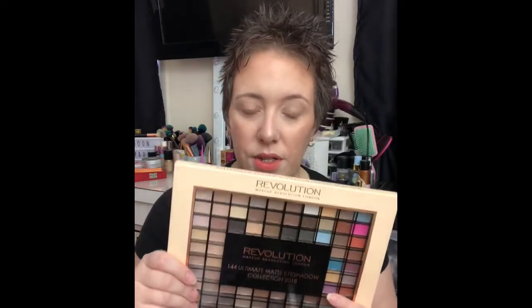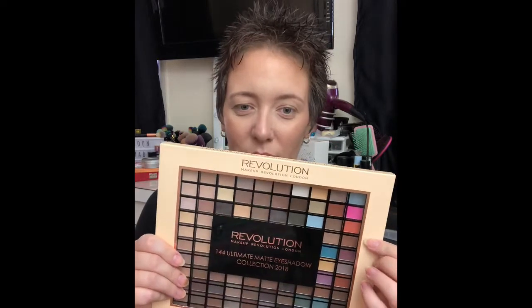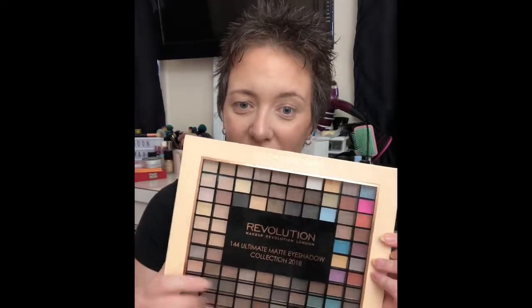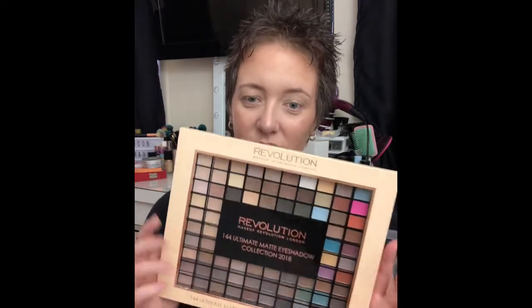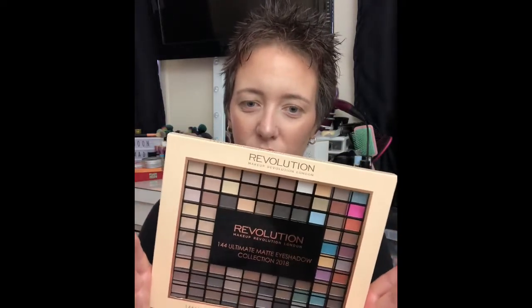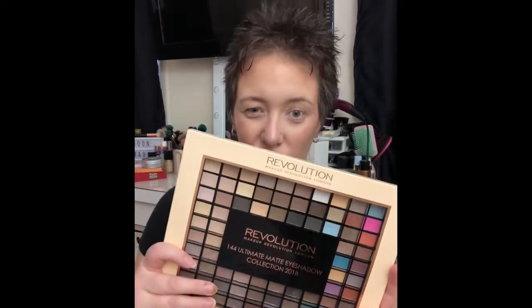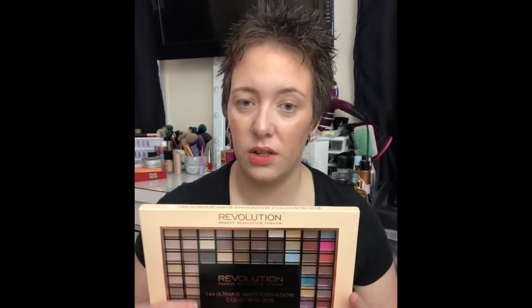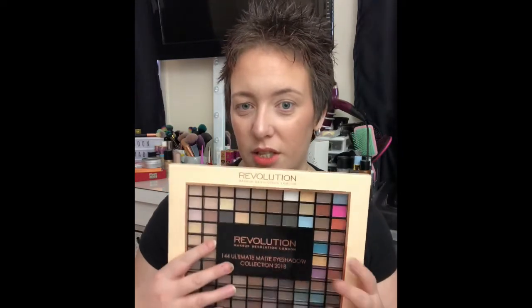What I'm going to do is generate one number at a time, so I'm not deciding where the shade goes ahead of time. I'll decide the placement first — for example, my first shade is going in my crease — then generate the number for the color. So I might end up having to put a bright pink in my crease and a dark brown on my lid. I thought that would be more fun. If you'd like to see the traditional way, please let me know!